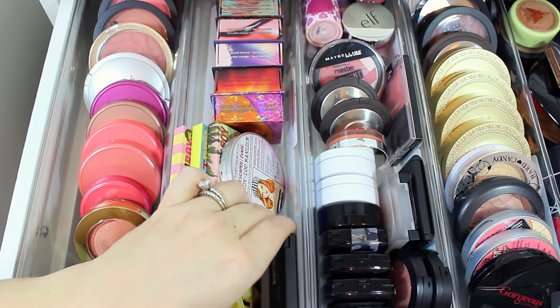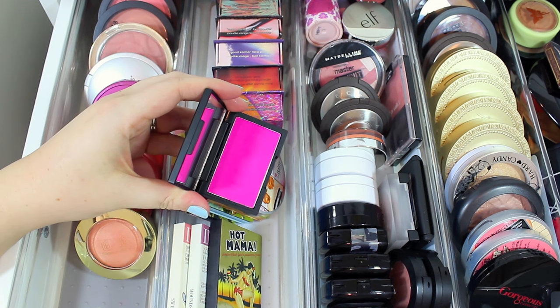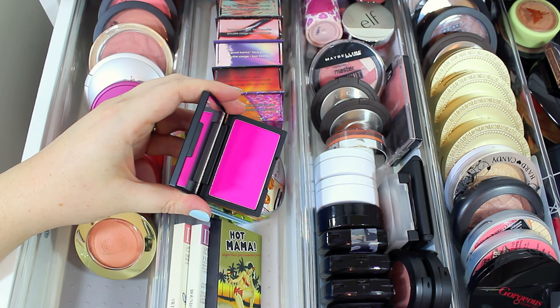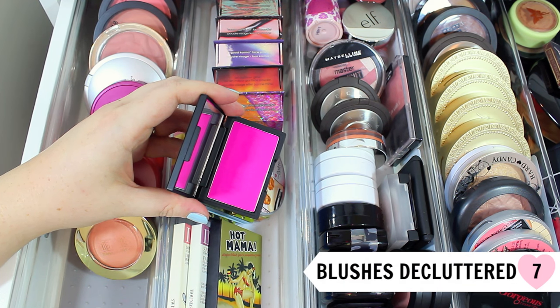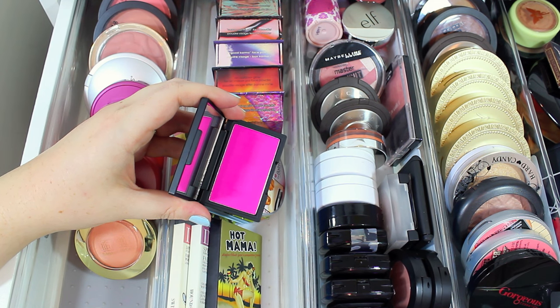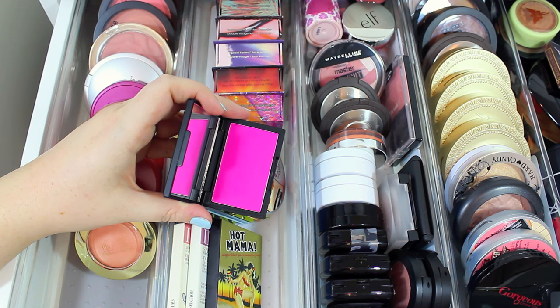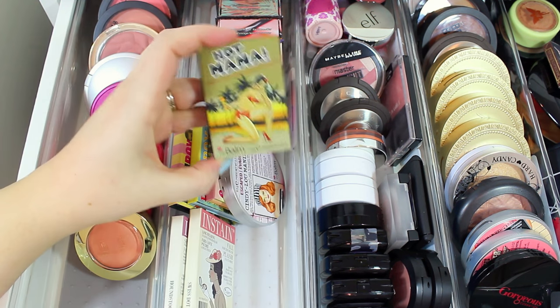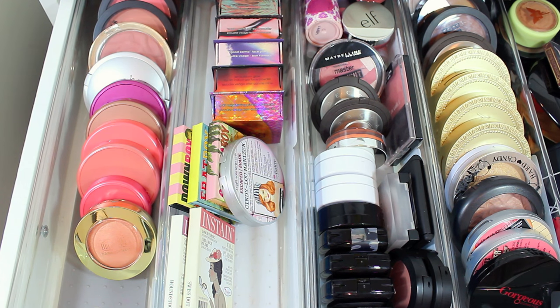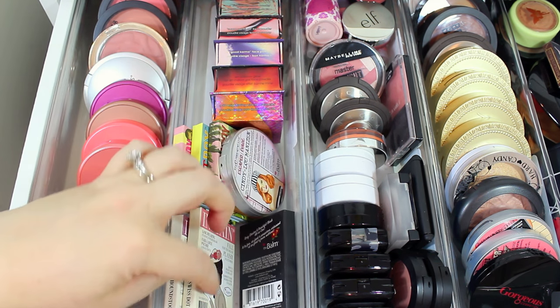I have a Sleek blush in the shade Santorini — probably the most beautiful blush I've ever seen in my life. It's so stunning, but unfortunately I don't wear it; it's just way too bright for me and it's made it through quite a few declutterings. So I'm definitely passing this one along to somebody else. I hate to see it go, but I just don't get use out of it. I also have Hot Mama from the Balm — I definitely get use out of this one; it's a really beautiful color especially for spring and summer, so I'll hang on to that.